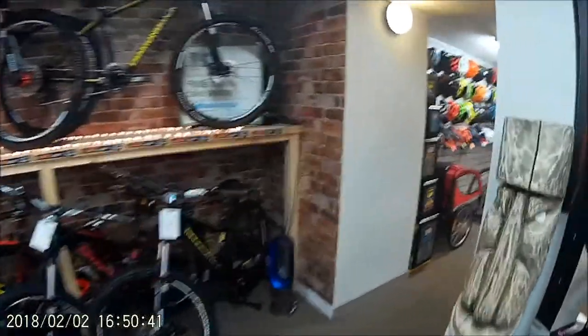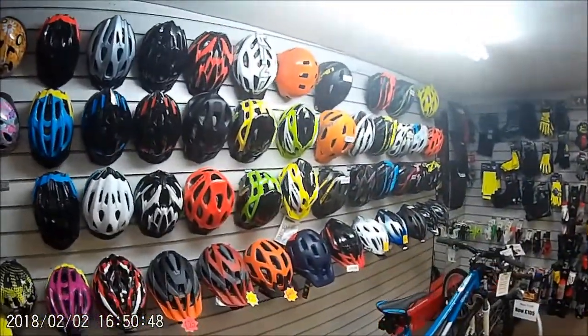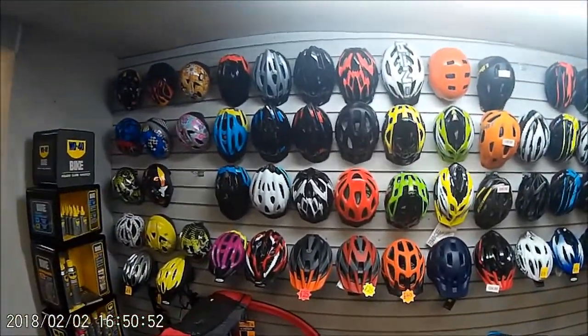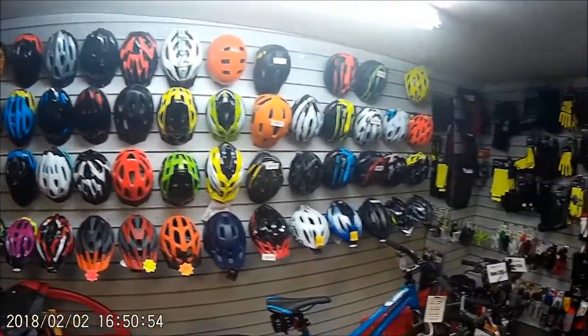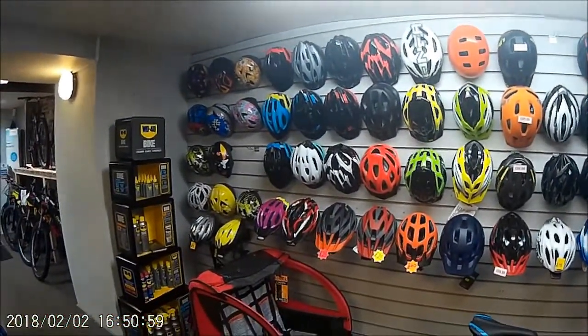We then have through the archway here a great selection of helmets. As much as helmets are not law, I do recommend helmets to everybody — they have saved my life on a couple of occasions with my acts of trying to be more stylish than I am.